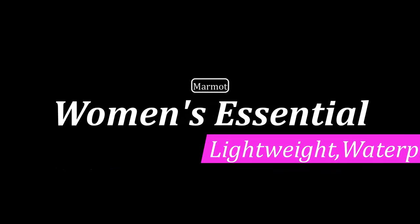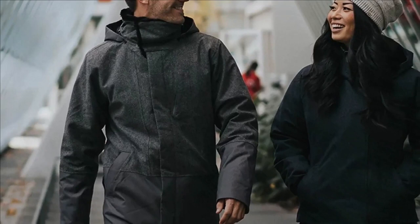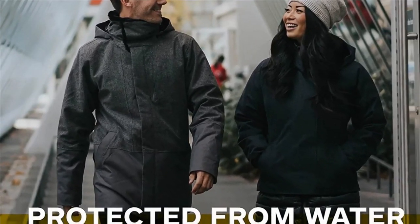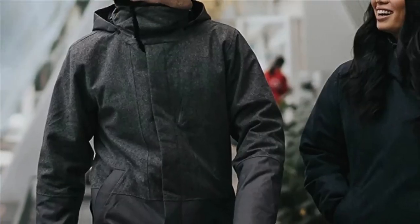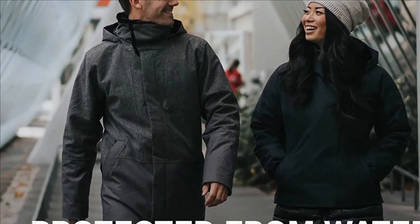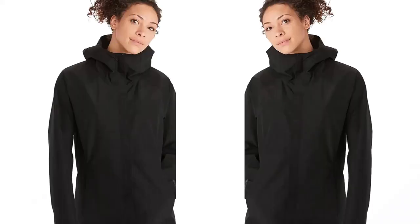Number 4: Marmot Women's Essential Lightweight Waterproof Jacket. This long jacket is designed specifically for heavy rain and sleet. It can also be worn as a shell over an insulated jacket on days when you need a little added warmth. Imported, 100% polyester, zipper closure, and fast machine wash easy.